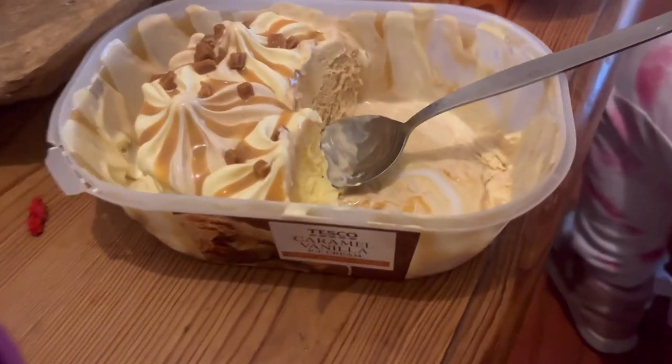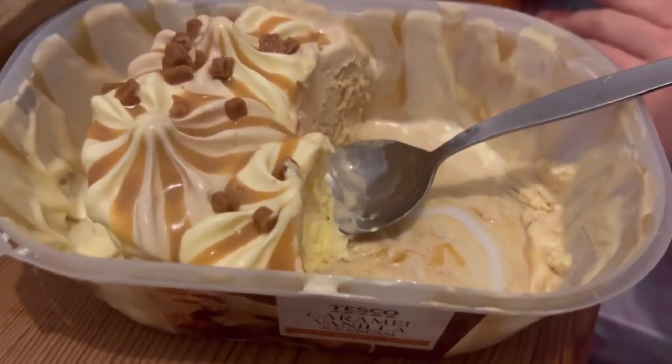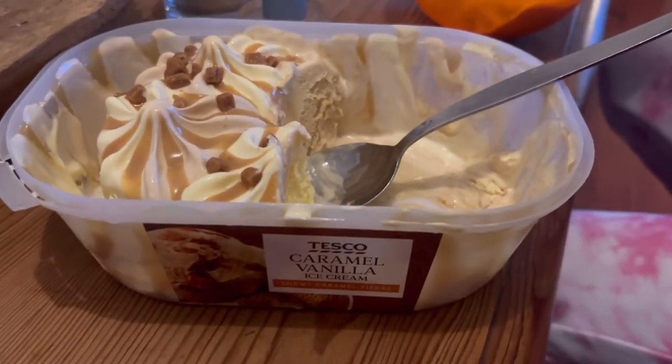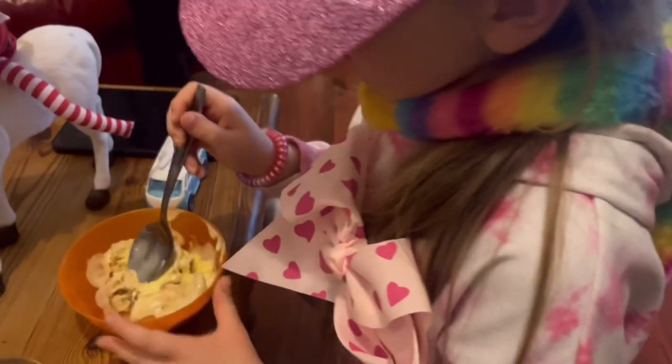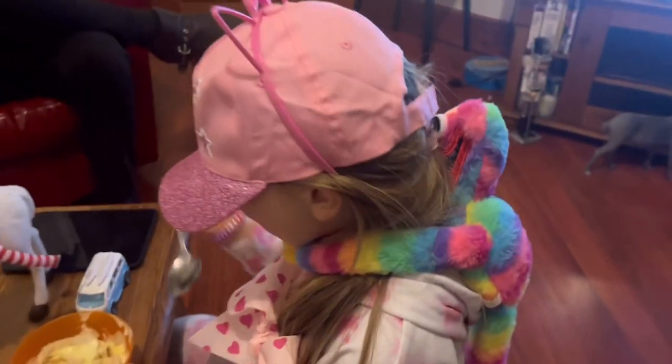Thanks for watching. We're going to end the video here and we got this Tesco caramel vanilla ice cream — it's got little fudge pieces in it, really really nice. What do you think, Riley? You like it? Yeah! Thanks for watching and I'll see you in my next video.